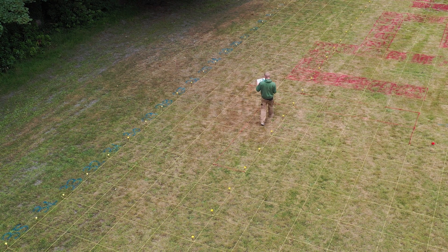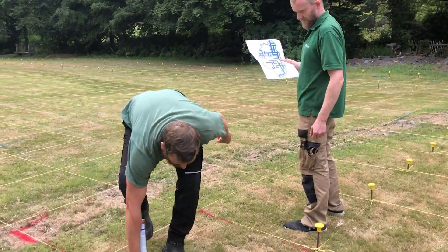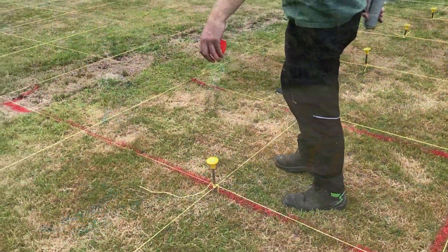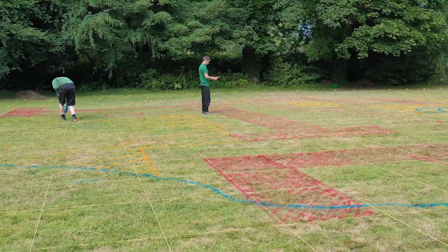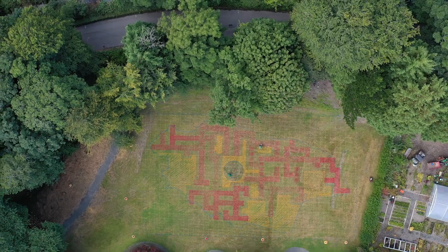A grid of strings has been laid out forming squares a metre across. The positions of the paths were then sprayed on in paint using the plan as the guide. Yellow hatching was added to indicate where the planting would be, and gradually the outline has become clear.